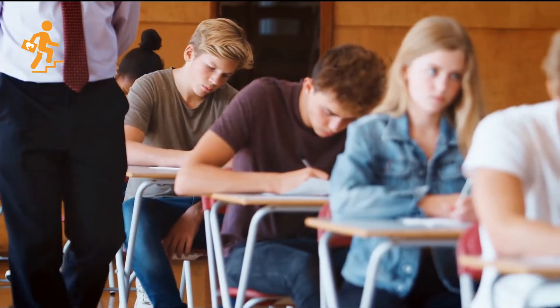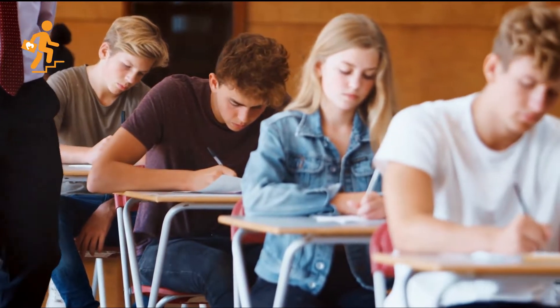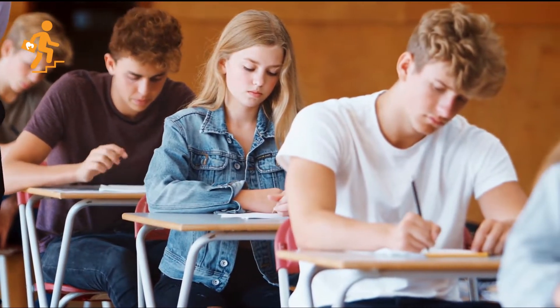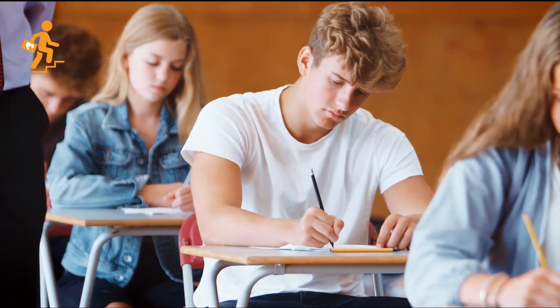During your NMC CBT exam, you will get questions to assess your skills and knowledge related to leadership and management skills and your ability to work as a team. The questions would be to test your competence related to the following.